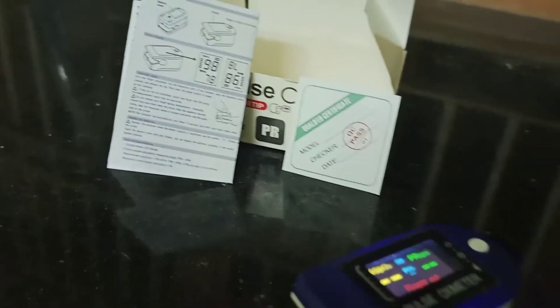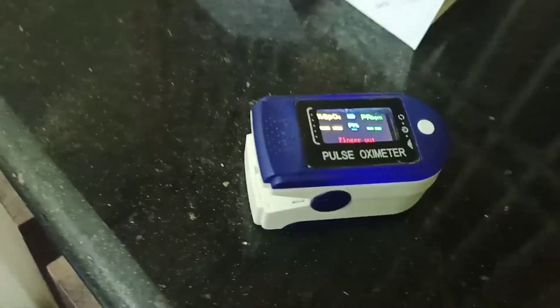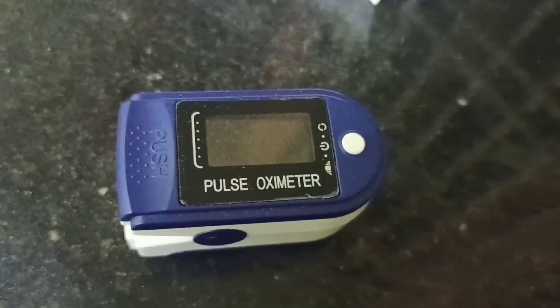Friends, there is a lot of demand and many duplicates in the market. So you can use the oximeter tag and manual. Okay?